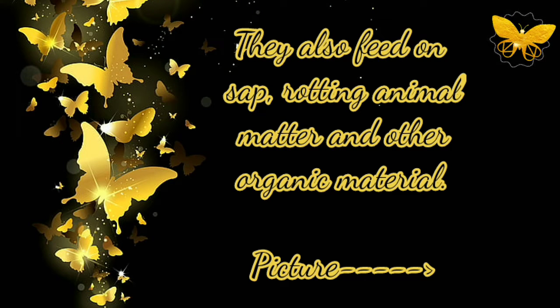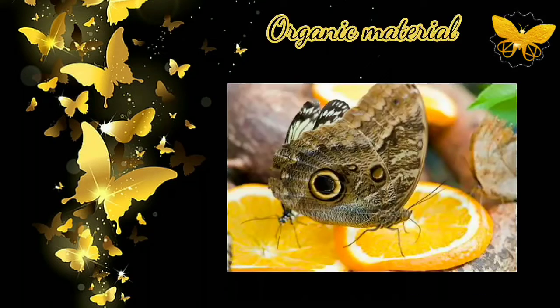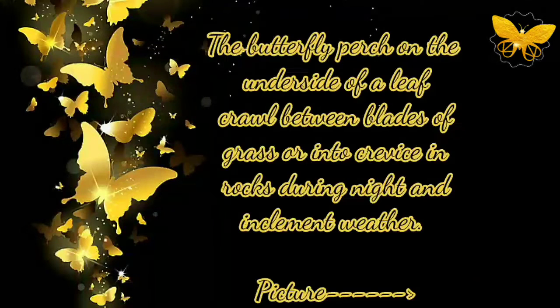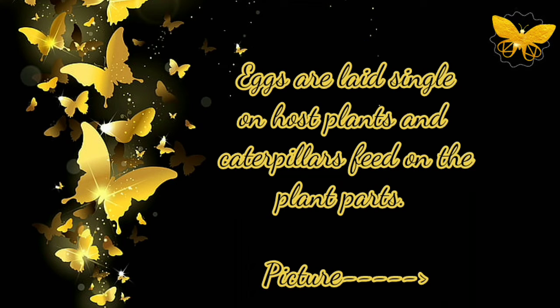Butterflies are indicators of a healthier ecosystem and are effective pollinators. They also feed on sap, rotting animal matter, and other organic material such as tree sap and rotten animal organic material. The butterfly perches on the underside of a leaf, crawls between blades of grass, or into crevices in rocks during the night and inclement weather.